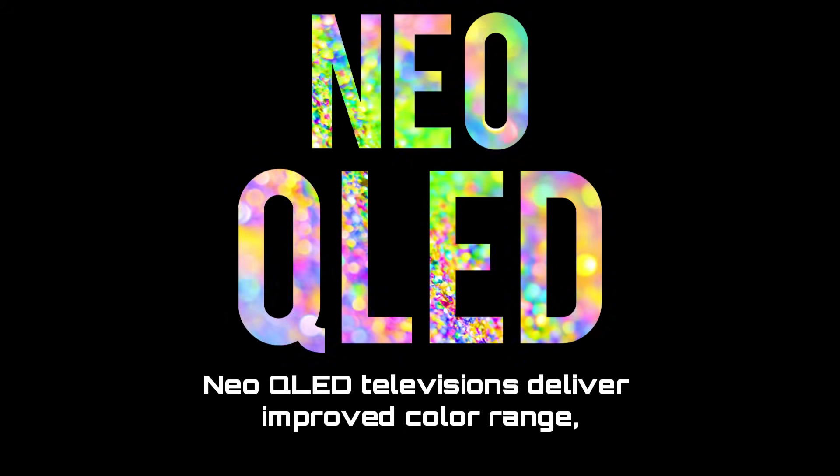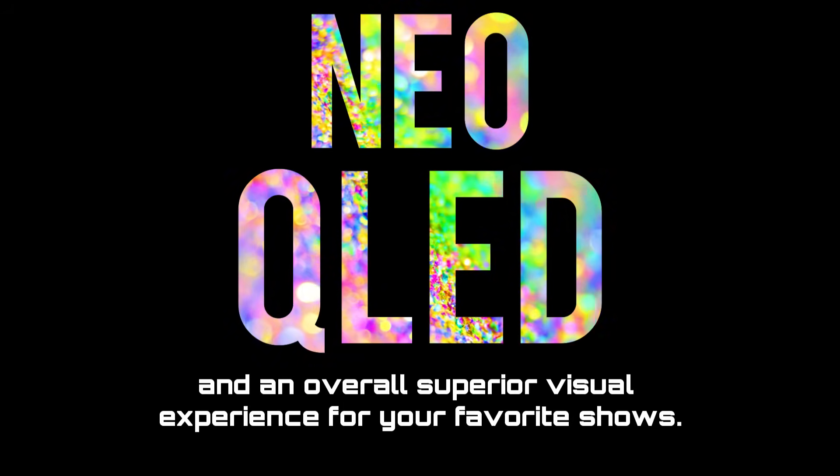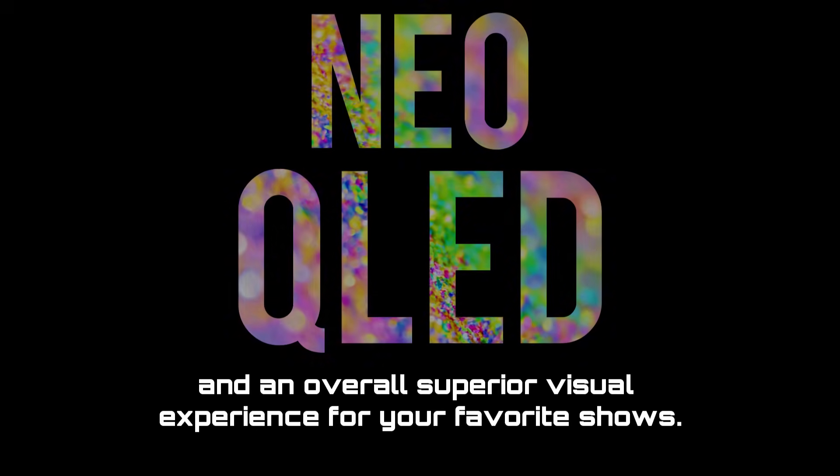Neo-QLED televisions deliver improved color range, brighter whites, darker blacks, and an overall superior visual experience for your favorite shows.